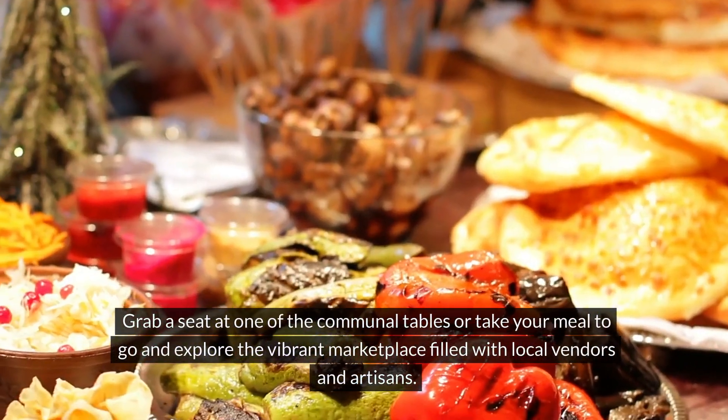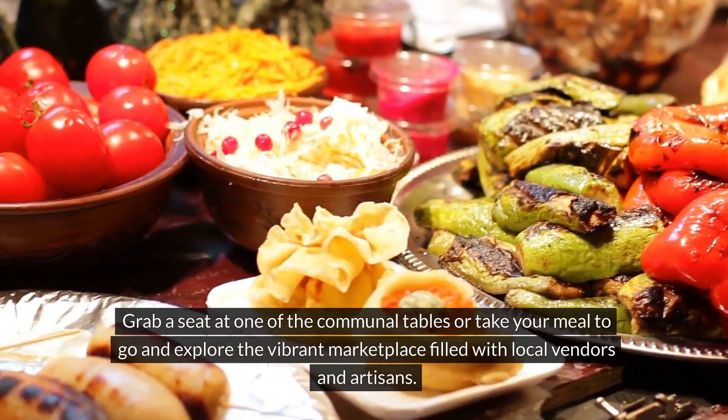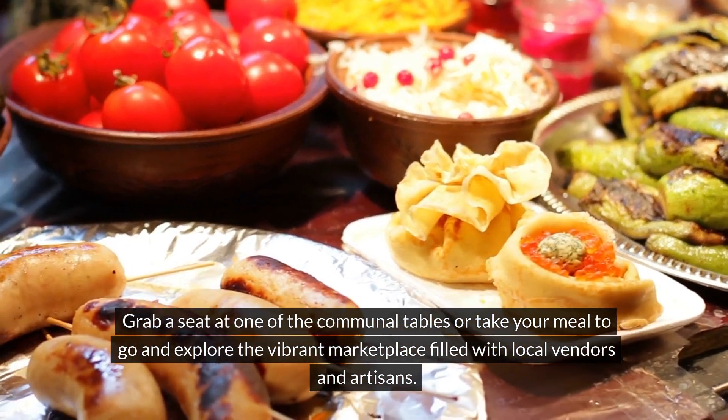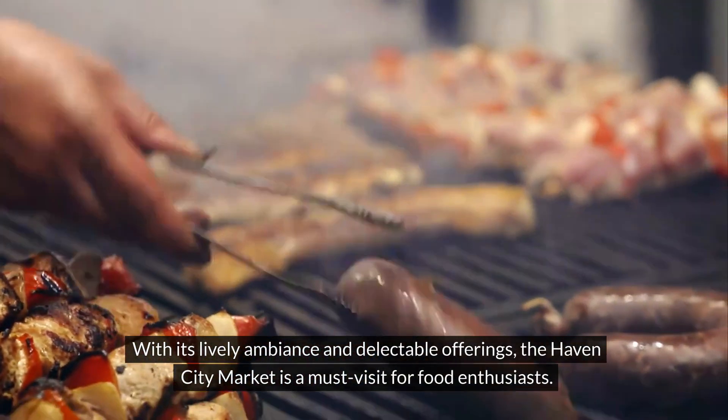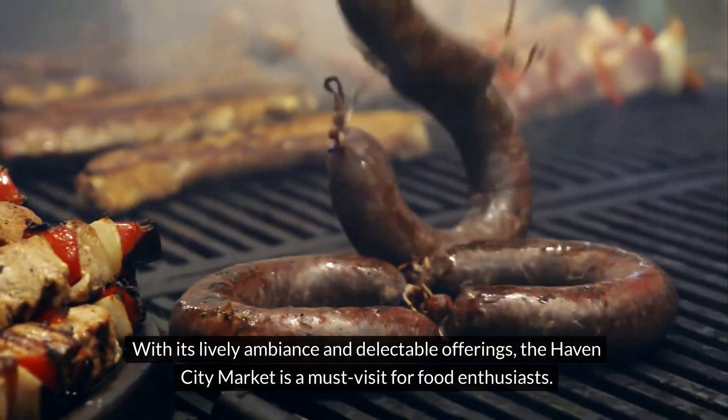Grab a seat at one of the communal tables or take your meal to go and explore the vibrant marketplace filled with local vendors and artisans. With its lively ambience and delectable offerings, the Haven City Market is a must-visit for food enthusiasts.